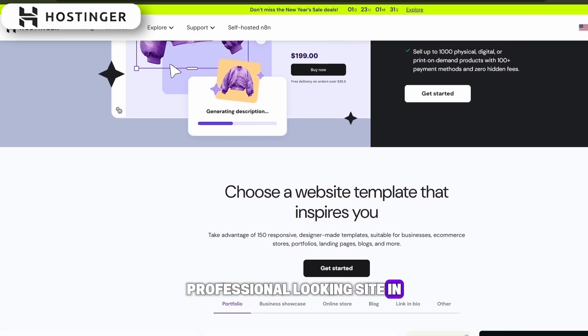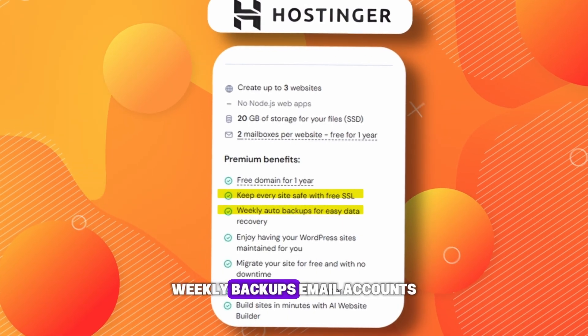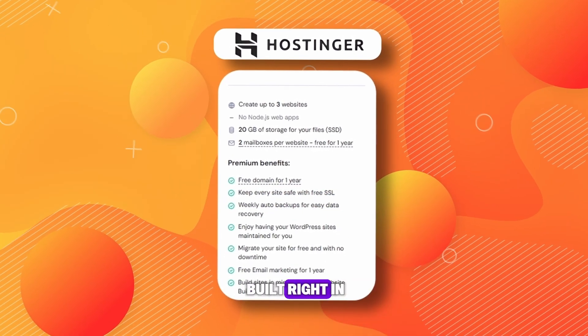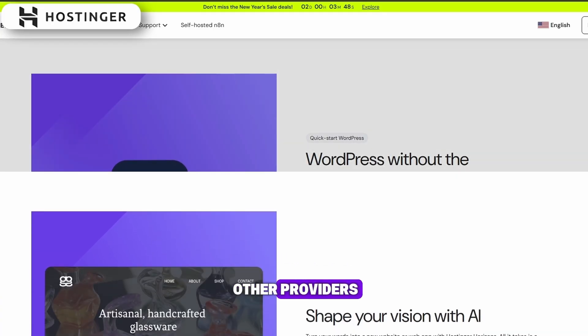On top of that, you get free SSL, weekly backups, email accounts, and solid security features built right in, so you do not have to pay extra for every little thing like you do with other providers.